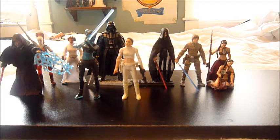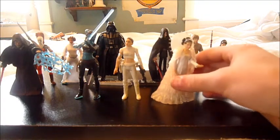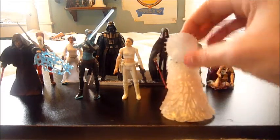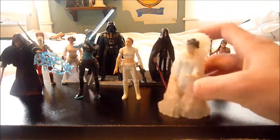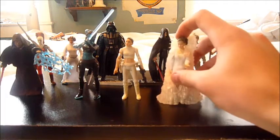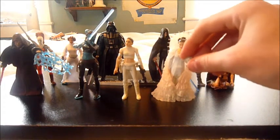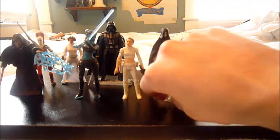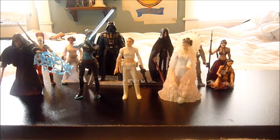Number one is the OTC Queen Amidala in her salvation gown. This is my favorite Queen Amidala figure. The detail on her dress is really nicely done, and it's all plastic — not soft goods. The face sculpt is a pretty good one; they did miss the white makeup, but that's okay. It's just a great figure. I would love to get this one carded.